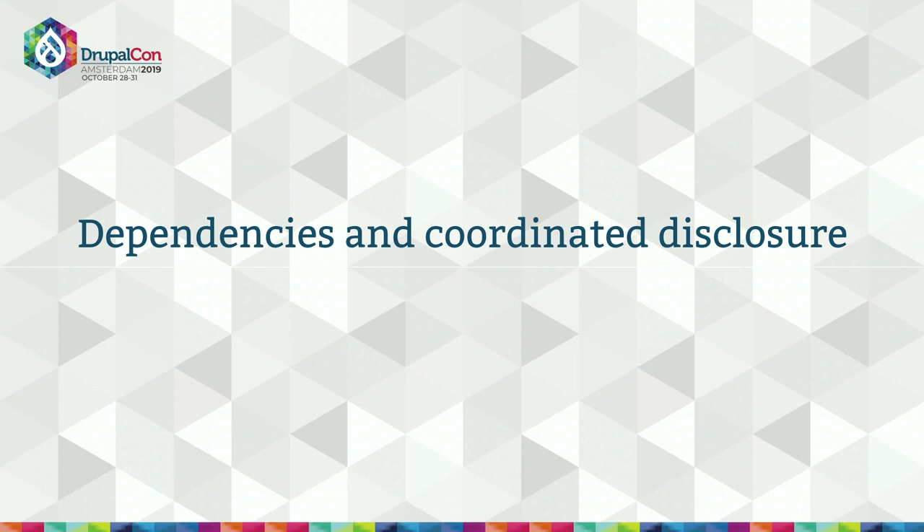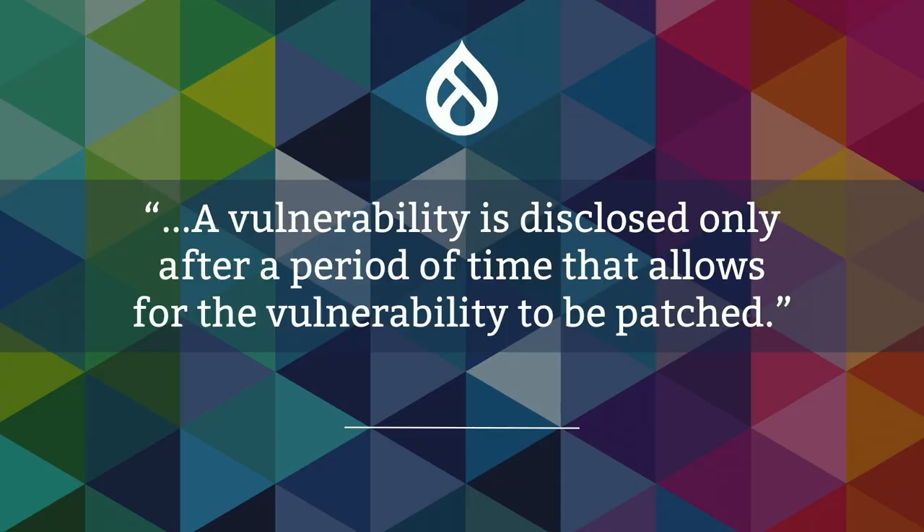People use Drupal to build powerful websites with robust data modeling — that's what we're good at. So why should we spend time maintaining software to interpret HTTP requests or run unit tests? Other open source projects have already done those things better, so we should use them. That said, adding third-party dependencies also adds new challenges to maintain Drupal and keep it secure.